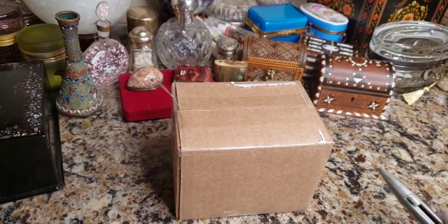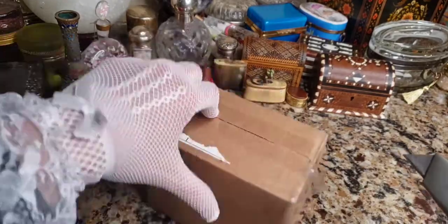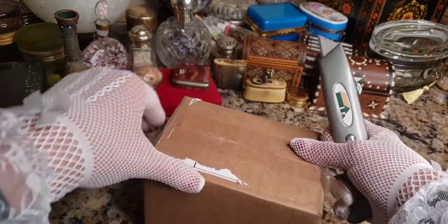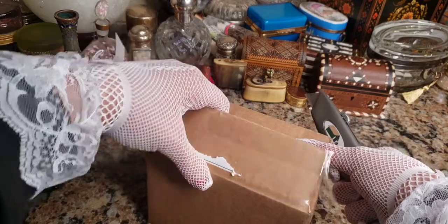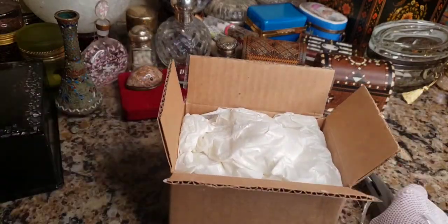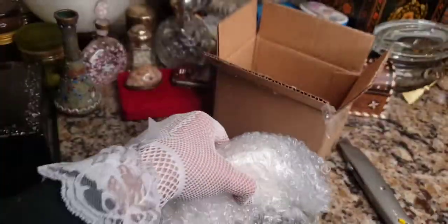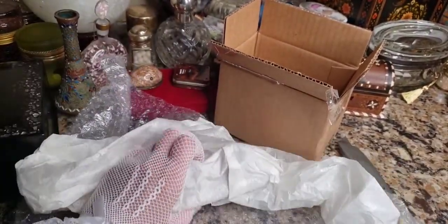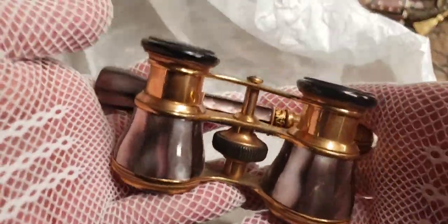Happy Valentine's Day everyone — it's an eBay unboxing! I always ask my sellers nicely and politely to please pack fragile things very carefully, and so far so good. These are actually prettier than I thought they were going to be. All right, let's check them out.